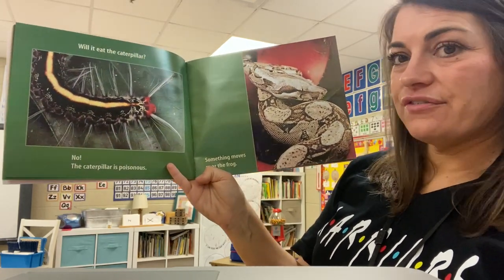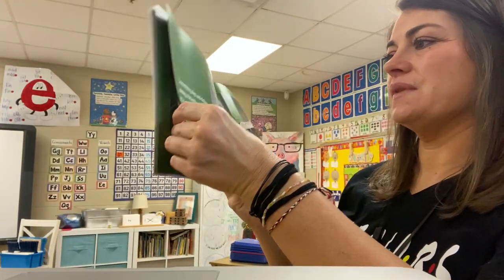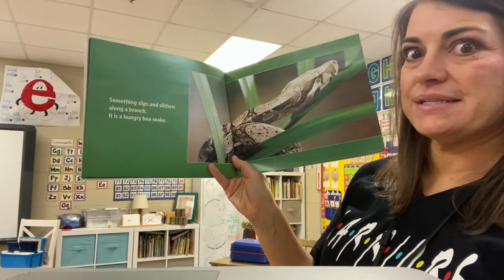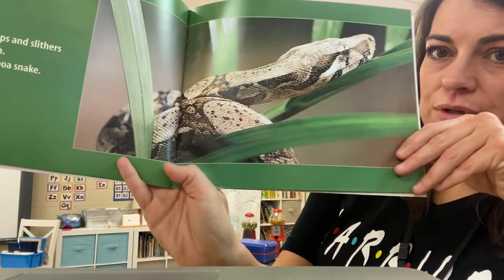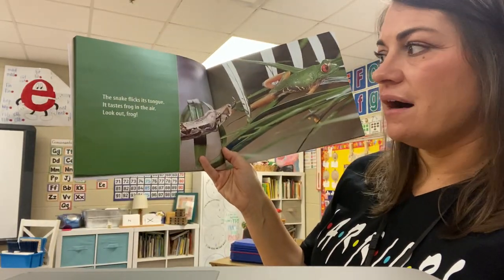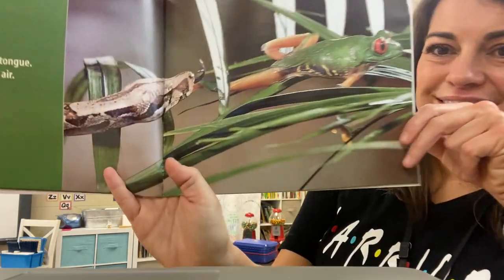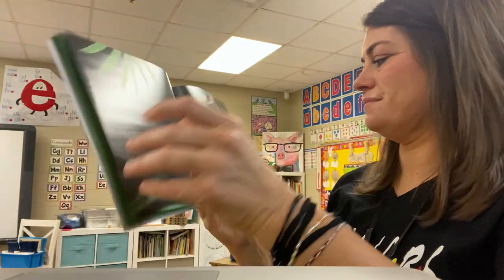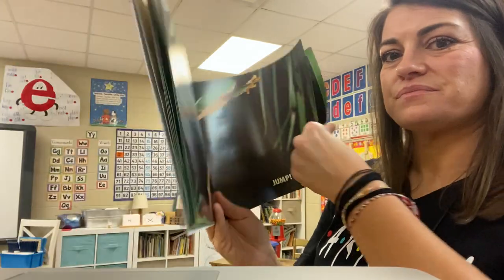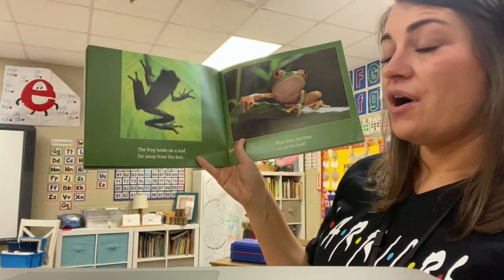Something moves near the frog. Ooh, look at that — it's a big snake. Something slips and slithers along a branch. It is a hungry boa snake. This looks big and scary. The snake flicks its tongue. It tastes frog in the air. Look out, frog! Jump! The frog lands on a leaf far from the boa.